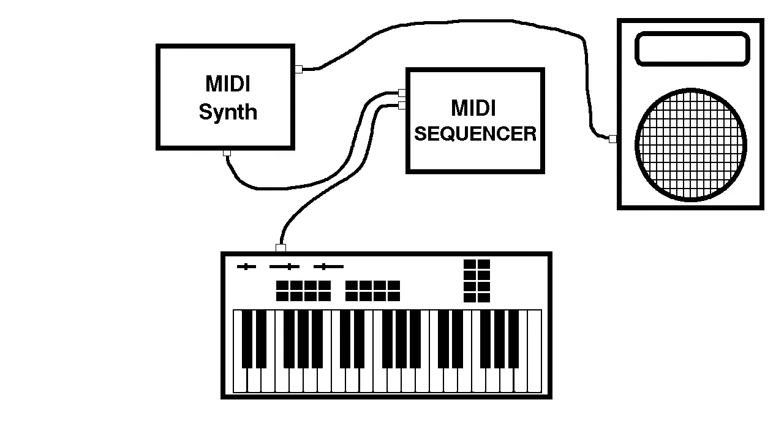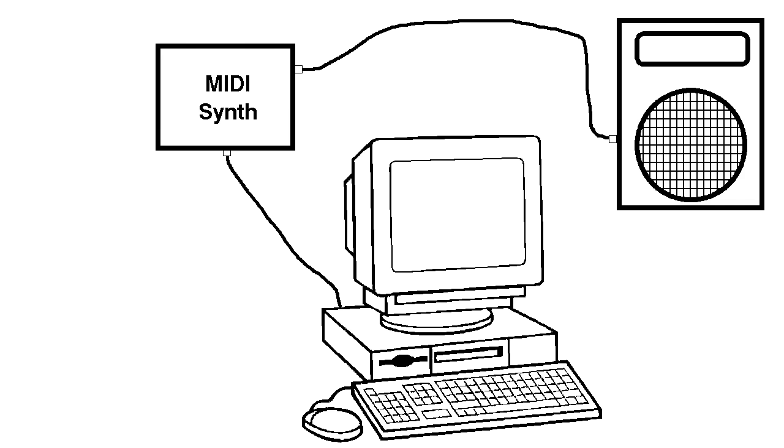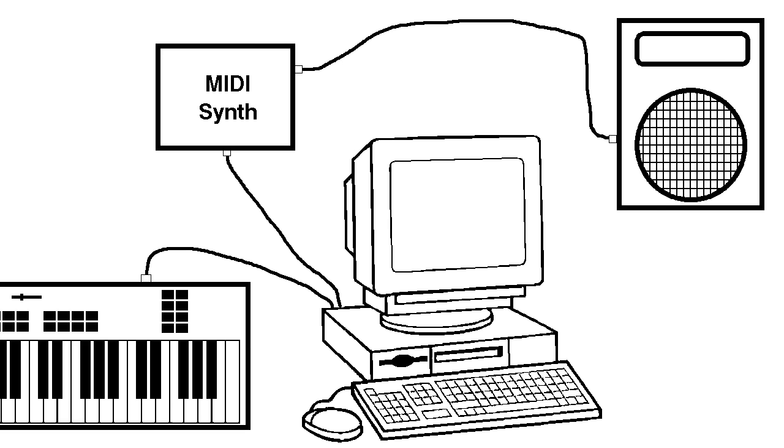It was also possible to connect up a MIDI sequencer in between, which would allow you to record the notes that you were playing in digital form. However, it was also possible to connect these modules up to a PC and then play the music from there, or the PC could even be a MIDI sequencer allowing the creation of music right there.